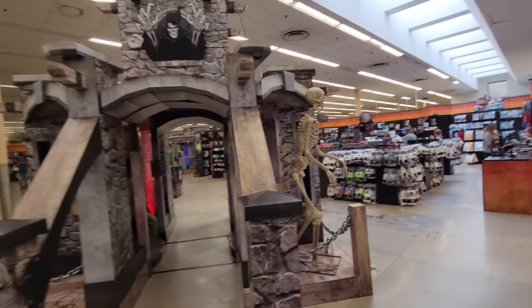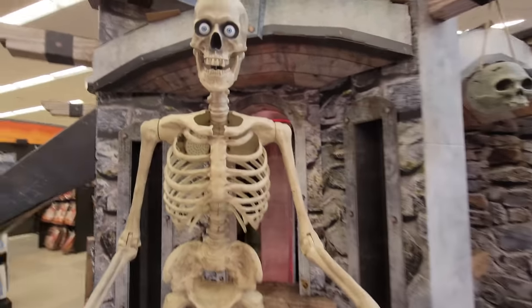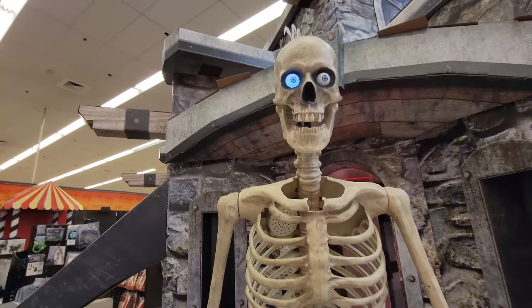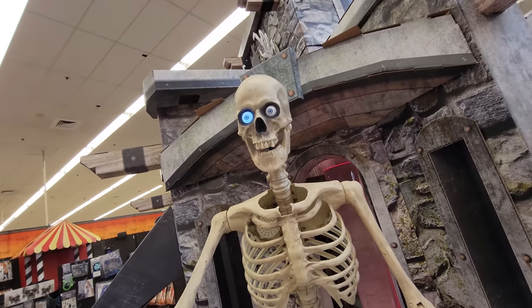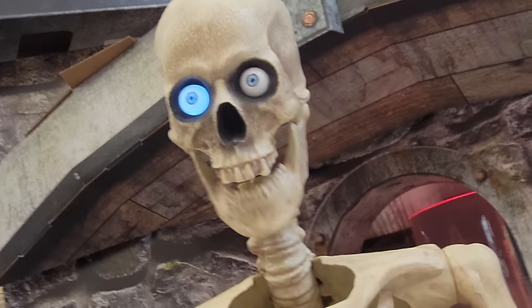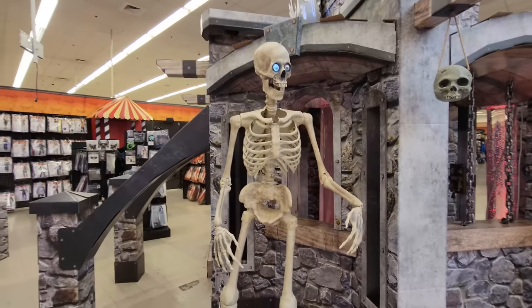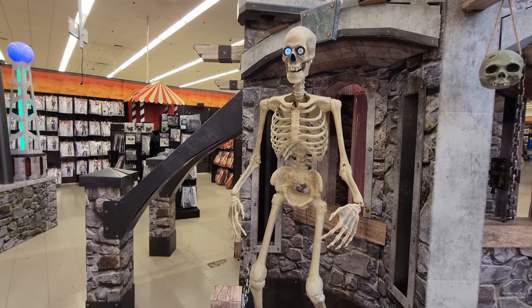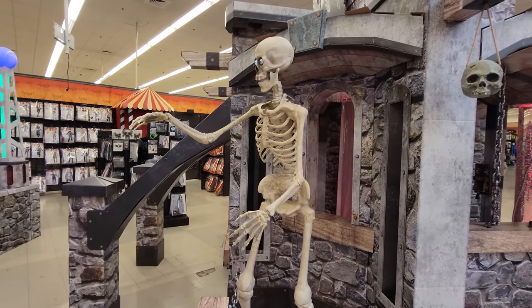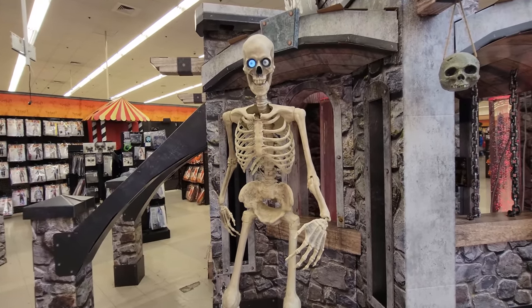They also have a Grimm set up still. Let's see if we can get him going. Hello, Mr. Grimmie. It's actually amazing, guys, to see the shape of these animatronics after being run thousands and thousands of times over the season. He is still in pretty good shape.